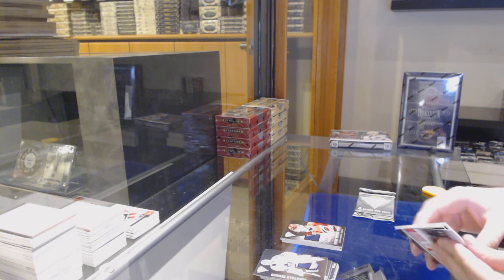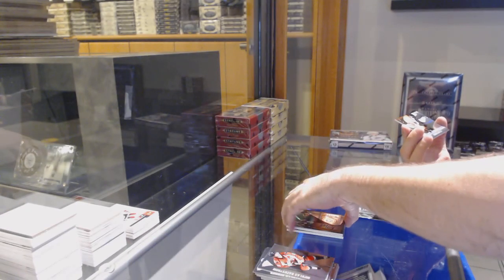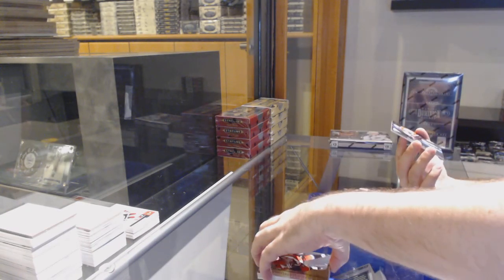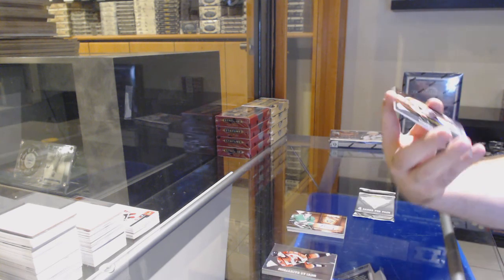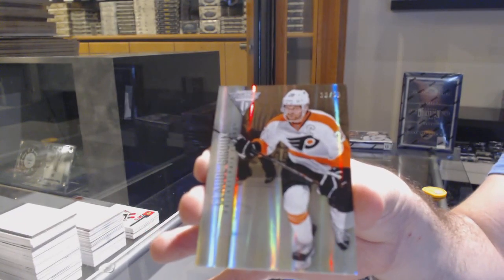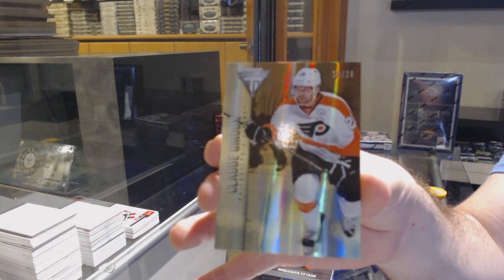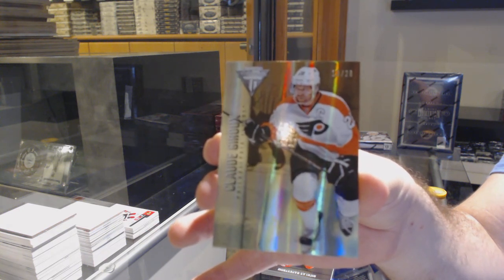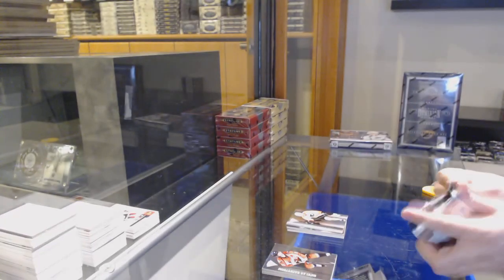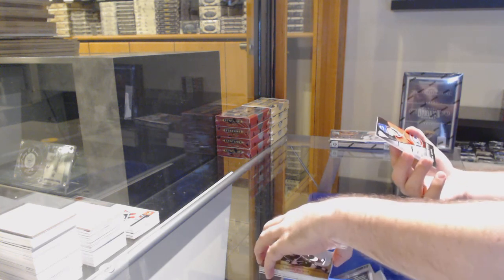We've got for the Dallas Stars metallic marks — Lane McDermott. And we've got a jersey number parallel, number 228 — Claude Giroux for the Philadelphia Flyers. Claude the Gun. And we've got for the Habs — Danny Briere game worn jersey.